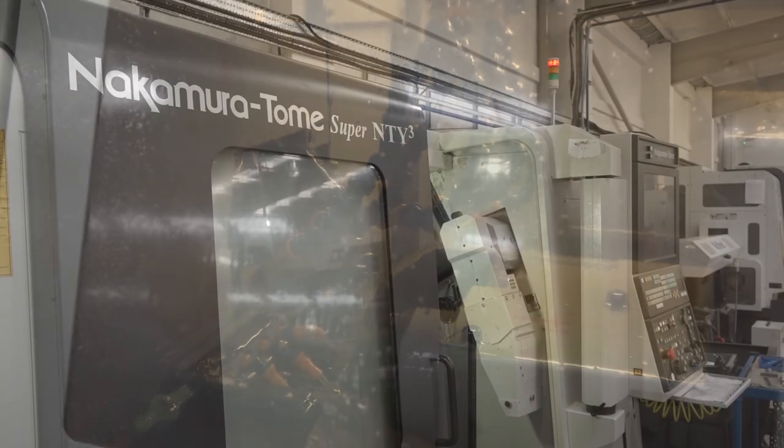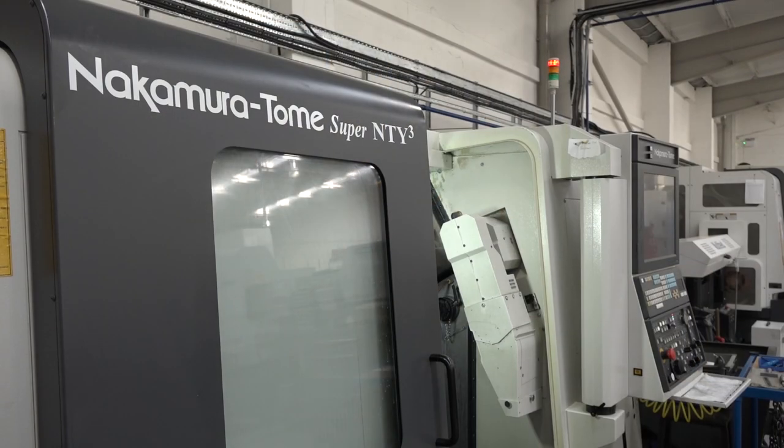Do you run lights-out with these Nakamuras as well? Yes, we are 24 hours — we have a night shift and we also have a shift operating on the weekends. It's not all machines operating 24/7, but the majority of the high-volume producing machines operate overnight.